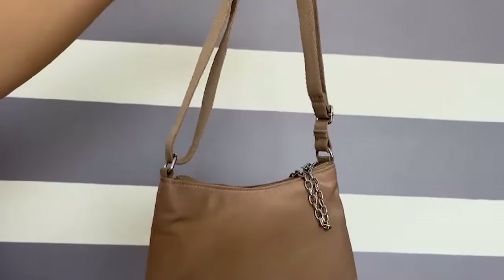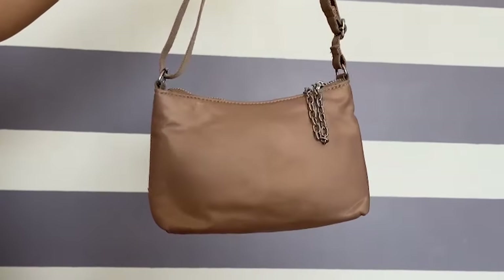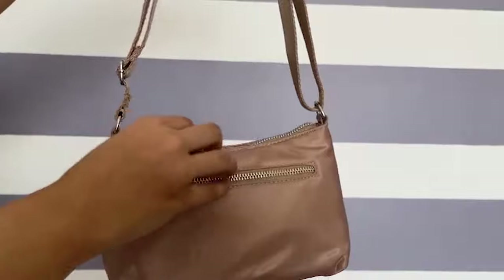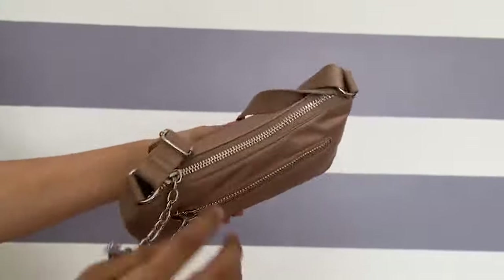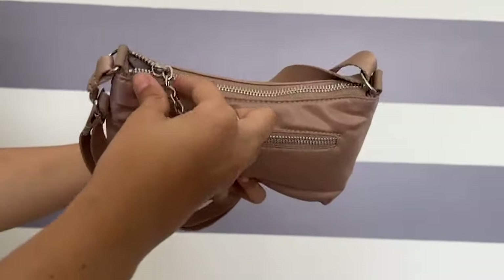I also forgot to include this bag in the main video — it cannot be missed. It's this beautiful shoulder bag and sling bag from H&M for ₹1000, with about 10% off. After Alan Sohli, this is my most favourite bag in this haul.